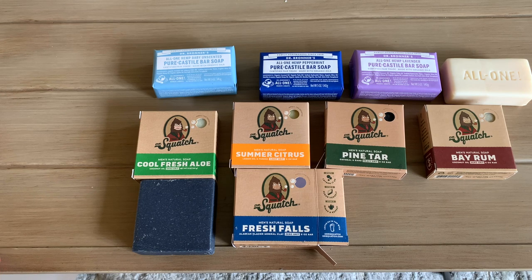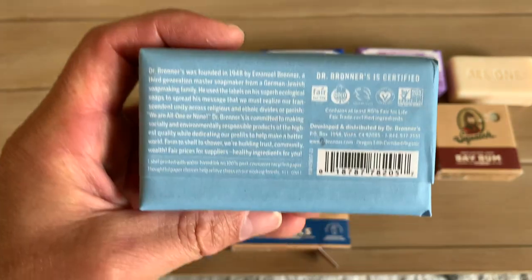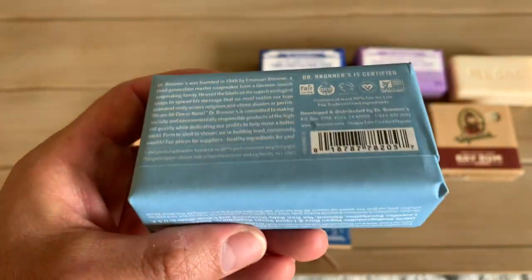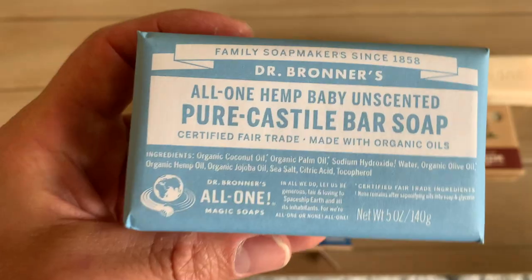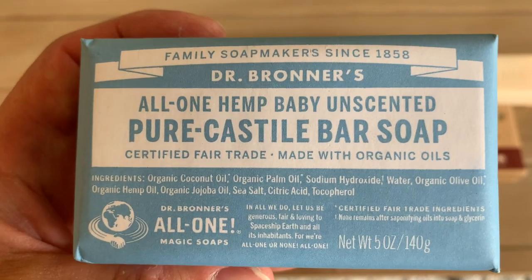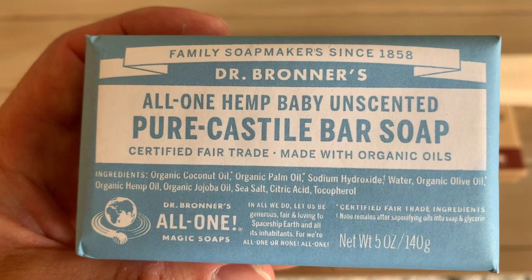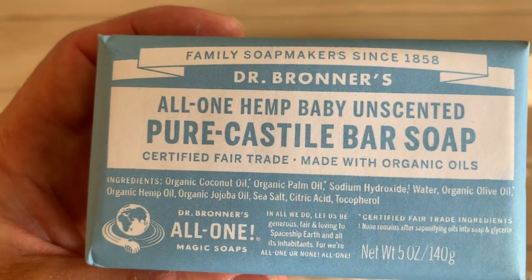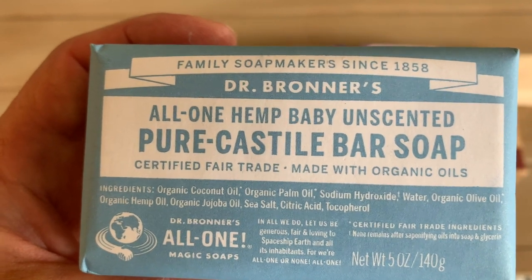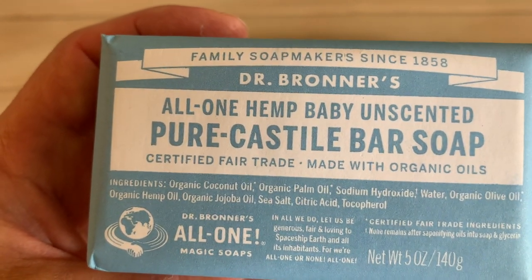We'll go ahead and take a close-up look at these ingredients side by side. I'm going to start with the unscented one because this is probably the best of the ingredients in the Dr. Bronner's soaps. The ingredients in this unscented variety are: organic coconut oil, organic palm oil, sodium hydroxide, water, organic olive oil, organic hemp seed oil, organic jojoba oil, sea salt, citric acid, and tocopherol.